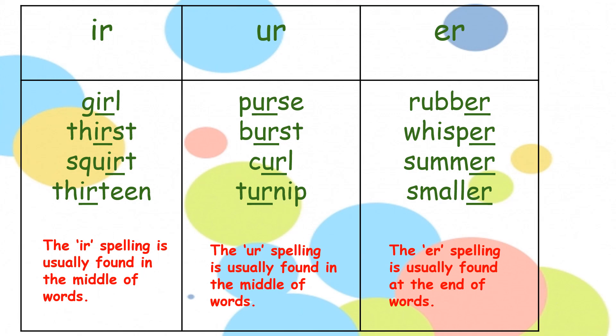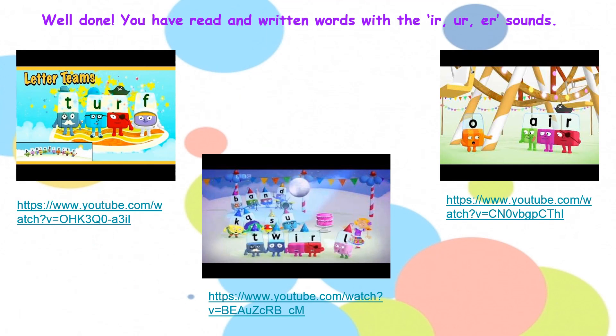If you look at the grid, you will see that words with the 'ir' spelling for 'er' are usually found in the middle of words. Words containing the 'ur' spelling for 'er' are also usually in the middle of the word, but always after the first sound. And words with the 'er' spelling for 'er' are usually found at the end of words. That is it for our phonics lesson today. On our remote learning timetable I have some links to Alphablocks videos — I'd like you to watch these and see if you can read the different words containing 'er'. Well done.